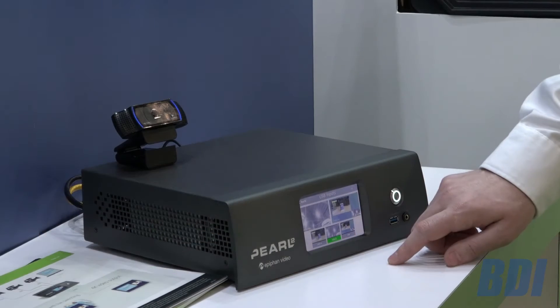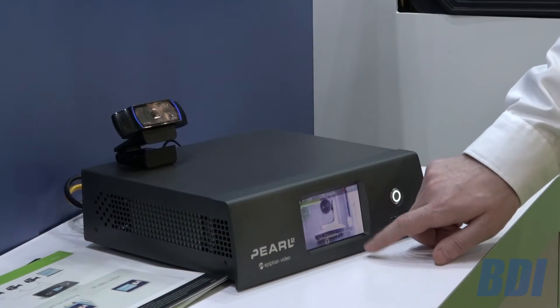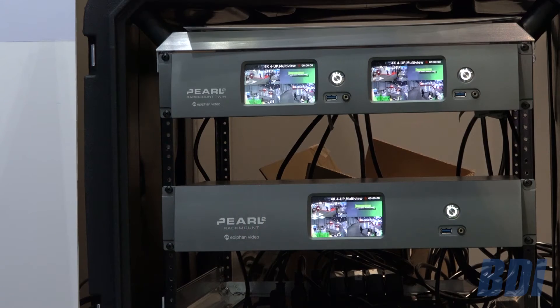With Pearl you can capture multiple video signals, multiple audio signals, live switch, mix, crop — do just about anything you want all on one single standalone box. This gives you a lot of power and flexibility in a portable version, as well as rack mount versions to do all of your streaming and recording needs.